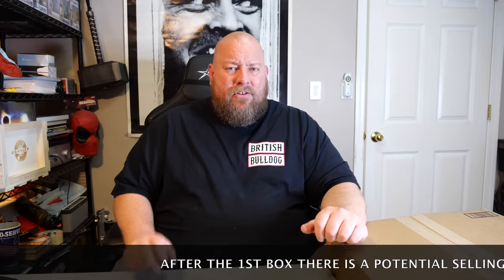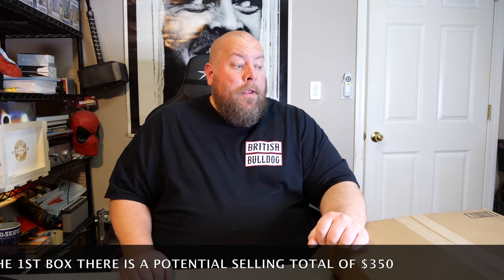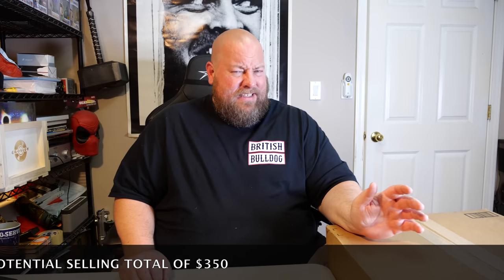Welcome back. Today we have box number two from the $1,505 Amazon custom return liquidation pallet. You've already seen the first box to this huge three-box pallet. This is a hodgepodge, which means it can contain anything — toys, electronics, pets, apparel, tools, houseware, home goods, kitchenware, bedding. The first box was pretty eclectic with a lot of apparel, pet supplies, and a little bit of electronics — decent box with a lot of brand new stuff, which is a positive.